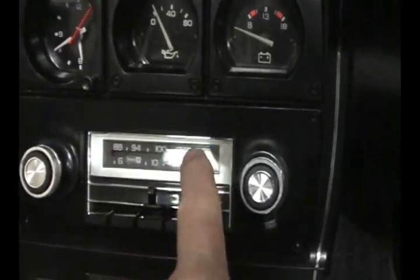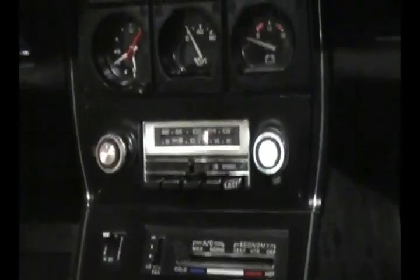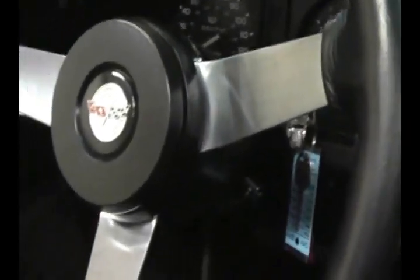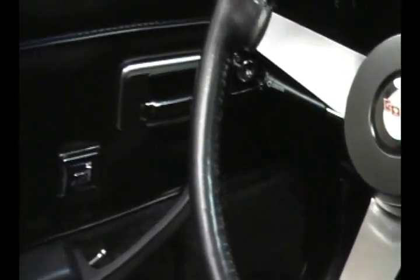8-track tape — how cool is that? 1978. Just take a look at this. This is a 35-year-old car and it still looks like a brand new '78 Corvette. The gauges are crystal clear. The steering wheel is absolutely beautiful — looks like new. Everything in the car looks brand new.